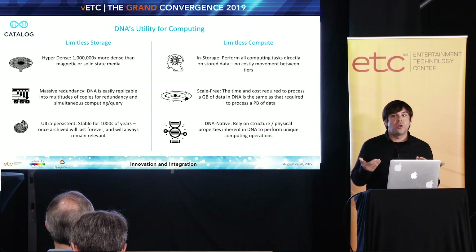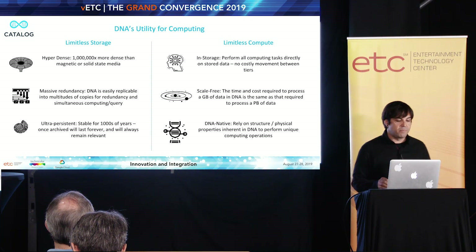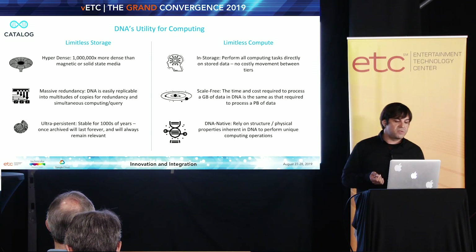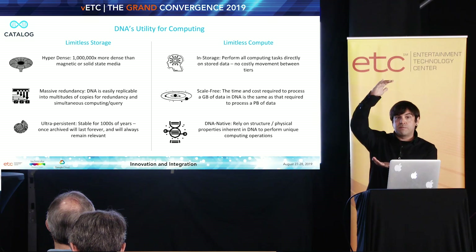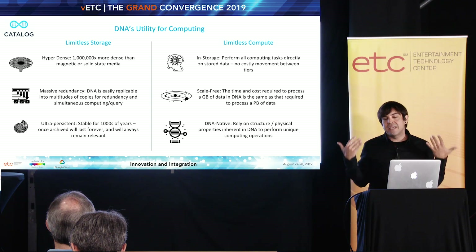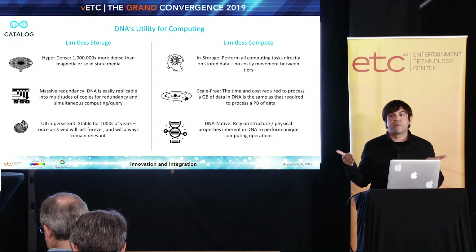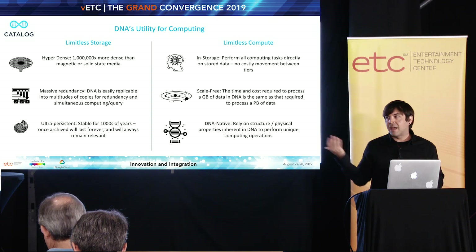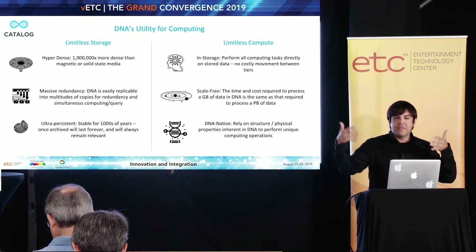We can probably assume we'll get better and better over time at utilizing DNA and sequencing it more quickly. On the compute side, we have a number of really interesting attributes. In computing, we've always had this bifurcated realm of compute and store — this massive penalty we pay that we don't feel on a day-to-day basis as users, but really it is holding back what any given computer can do. We always have to move the bits in and out of storage to the processor and back.